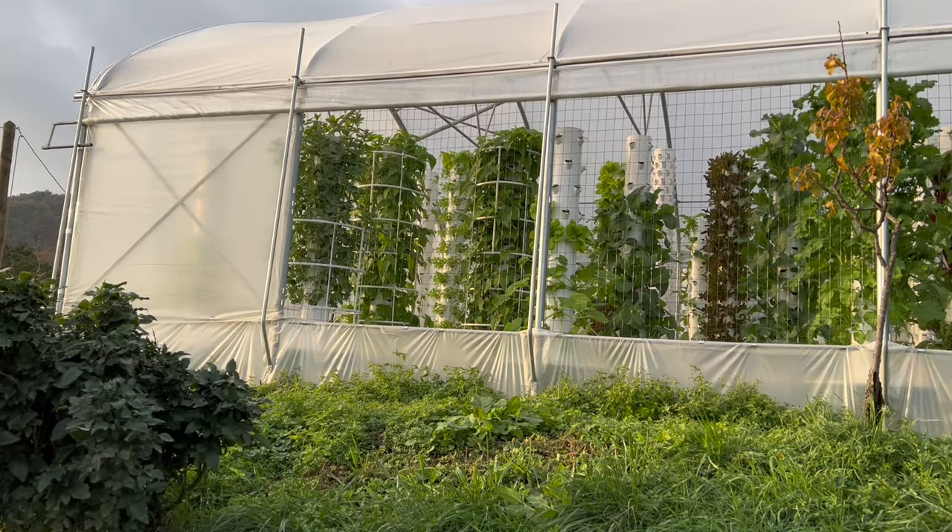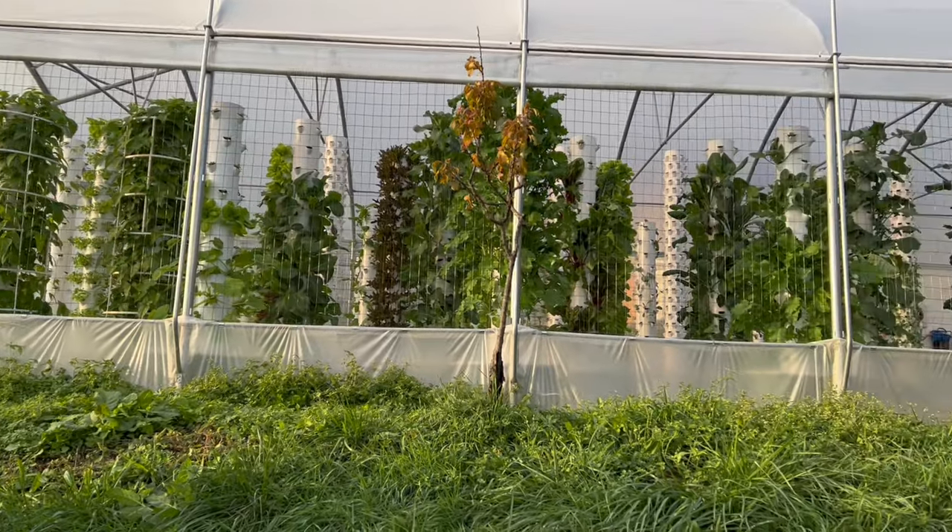This tower farm looks absolutely amazing — how many towers do you have and what's the total planting capacity? We have 50 towers and we're up to 3,600 plants in total. We have a 112 square meter greenhouse and the towers occupy just 50 square meters.